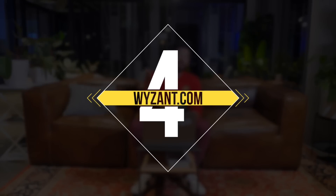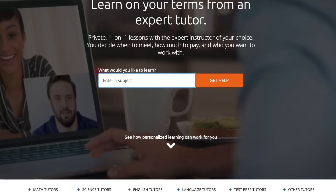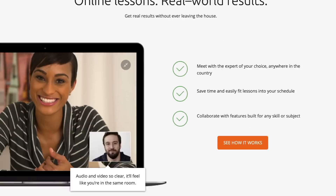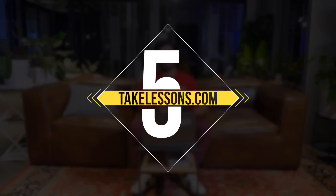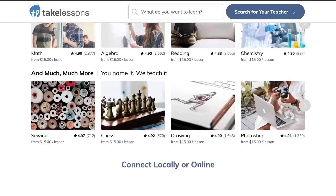I'm gonna break down different platforms you can apply on. Number four: Wyzant — you can go on Wyzant and apply to tutor people. Number five: you can go to takelessons.com and apply. By the way, this video is not sponsored by Wyzant or TakeLessons — those are the two platforms I used to use, along with my close friends, to be able to make an income.